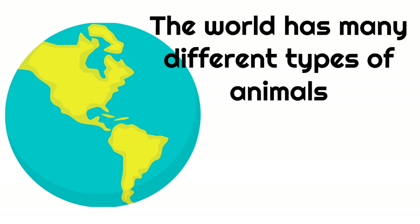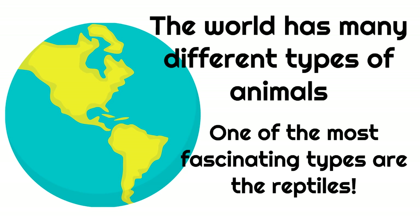The world has many different types of animals. One of the most fascinating types are the reptiles, and you're about to see why. But first, let's meet some of these reptiles.